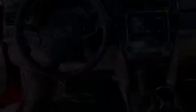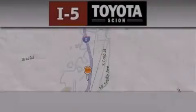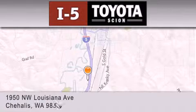Contact us today and schedule your opportunity to see this vehicle in person. I-5 Toyota is located at 1950 Northwest Louisiana Avenue in Sherhales.